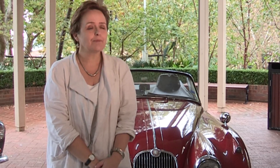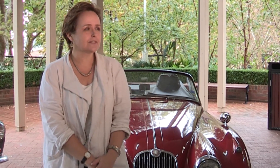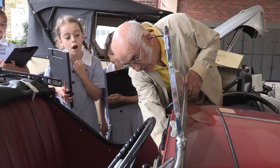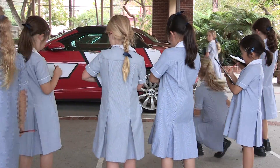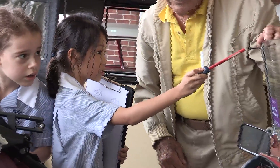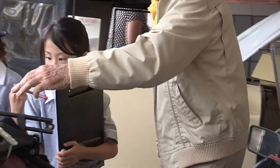STEM stands for Science, Technology, Engineering and Maths. It's an area of the school that has been catered for within the curriculum, but beyond the curriculum we're wanting to offer a lot of different opportunities for the girls to be engaged in the sciences, to be engaged in technology, to be engaged in maths, to be above and beyond what's expected for the HSC.